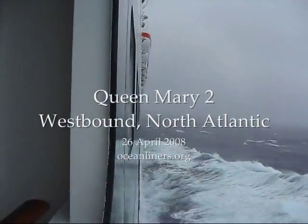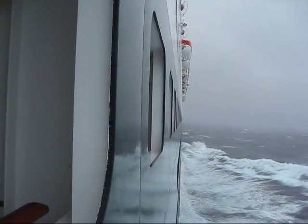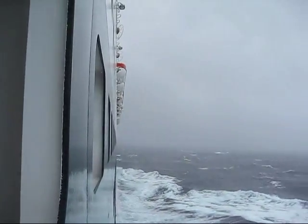Hello, this is John Edwards, OceanLiners.org, aboard the Queen Mary 2, headed westbound toward New York on the North Atlantic.